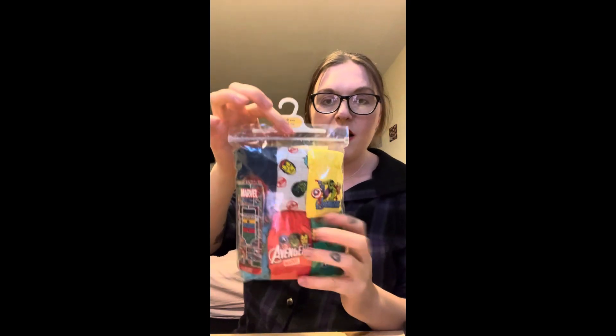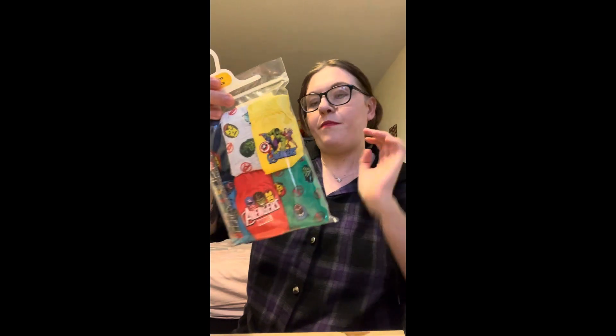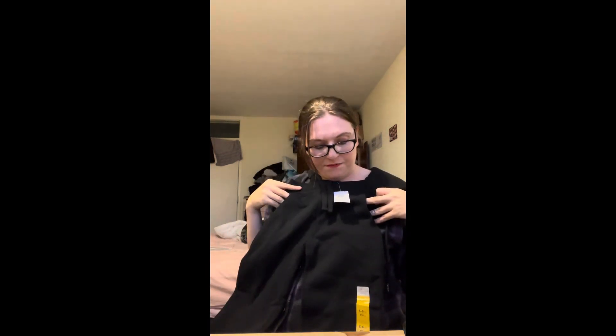The first thing I got was some Avengers or Marvel briefs for my son. There are six in here and that was £4.50. I also got my son some plain joggers. I think these are black and they were £3.50.